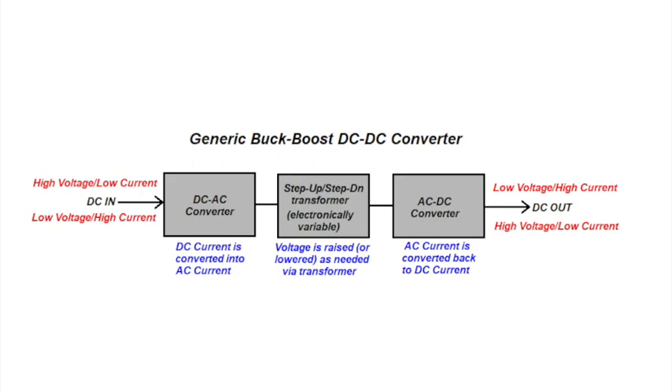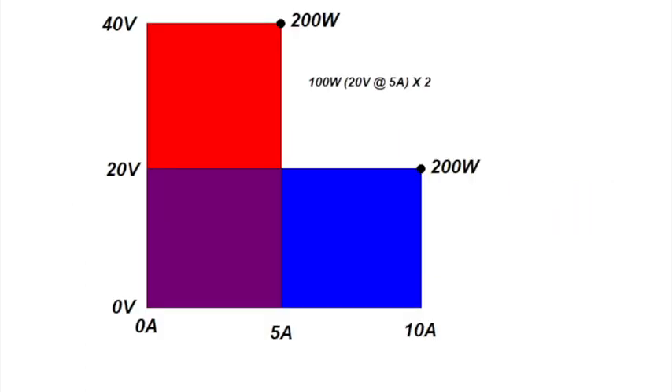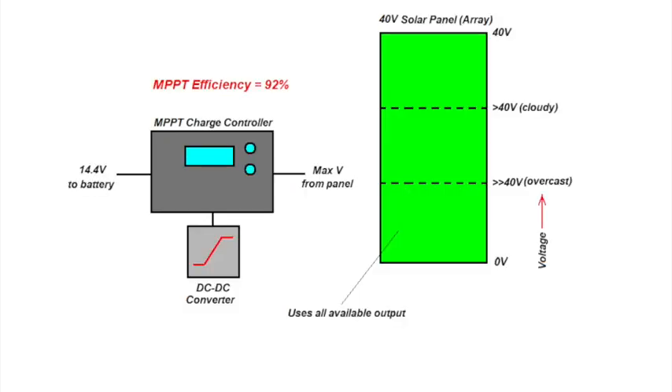An MPPT charge controller, on the other hand, essentially has what's known as a DC-to-DC converter or buck-boost converter, so that it can match the battery's voltage requirement to the solar panel output. In this graphic, let's assume we have two 100-watt solar panels tied in series, giving us 200 watts at 40 volts. When that's fed into the MPPT controller, it needs 20 volts to charge the battery, so it converts 40 volts at 5 amps to 20 volts at 10 amps for the same 200-watt result. The DC-to-DC converter in an MPPT charger essentially converts voltage into current and matches whatever the solar panel outputs to what the battery requires to charge. For this reason, an MPPT charge controller is about 92% efficient.